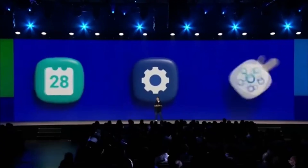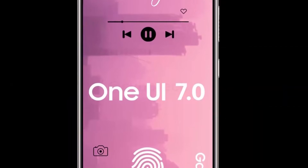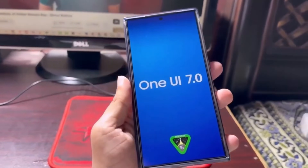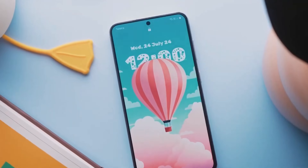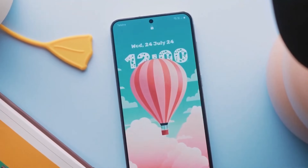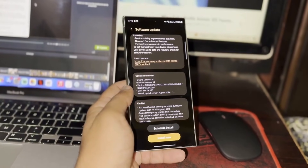Welcome back to the channel. Today, we're diving into the latest updates on Samsung's One UI 7 Beta. This beta release has brought some exciting new features to the table, but it's not without its quirks. So, let's explore what's new, what's great, and what still needs some work. Stick around for all the details.